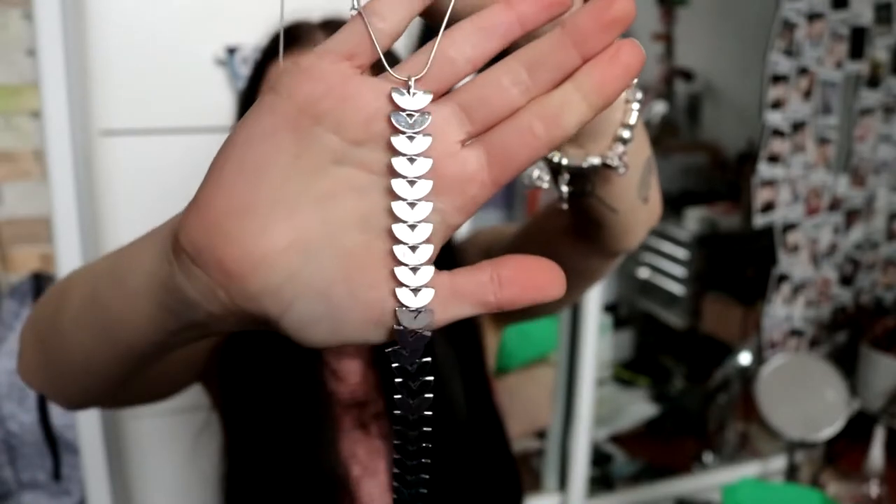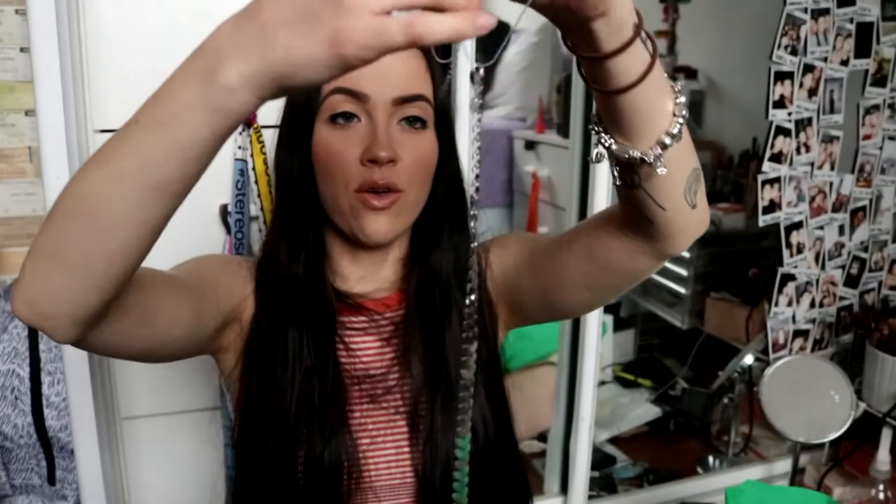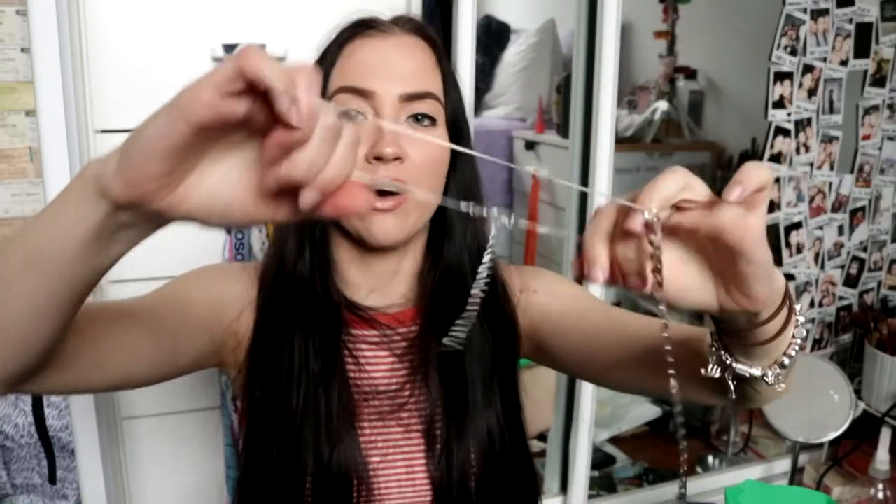I also bought some fishnet socks with a thicker band on top because the ones I have now slide down my feet. Lastly, I got this delectable little chain necklace — it's really long and looks like little hearts or a vine. It sits like a choker and then drops all the way down — it'll look so nice with an open shirt.